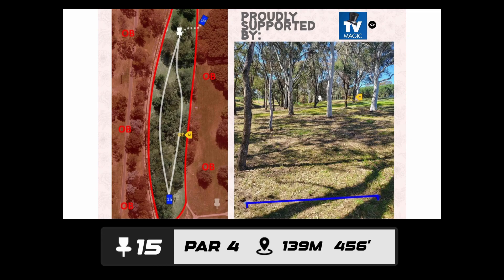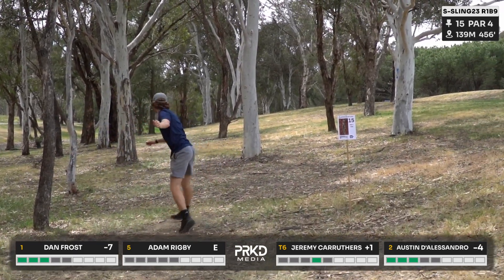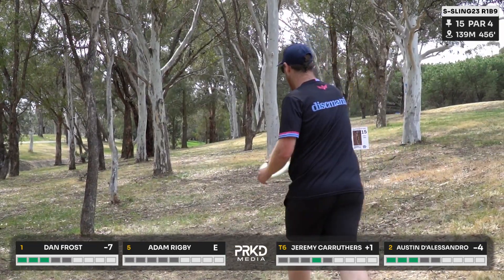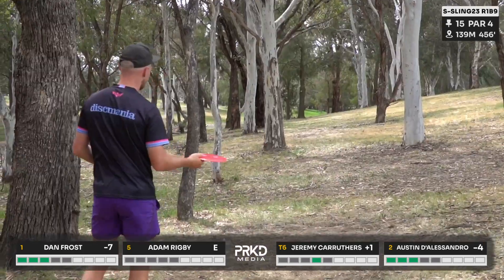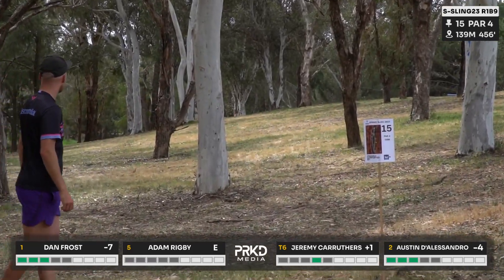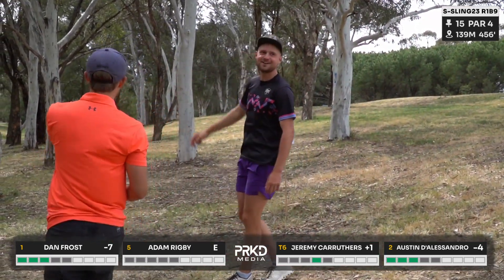Hole 15 presented by TV Magic — a par four up against the stormwater drain on the left. A straight, right-to-left sloping tee shot that favors a forehand or lefty hyzer. There's a mando on the right to avoid players throwing onto the footpath. Jez up first with the lefty hyzer — throws it straight to the ground but gets away with it. Dan going the very aggressive line — just a mid, not a driver — wow, an insane shot. Austin with the outside flex forehand — huge, absolutely smoked.